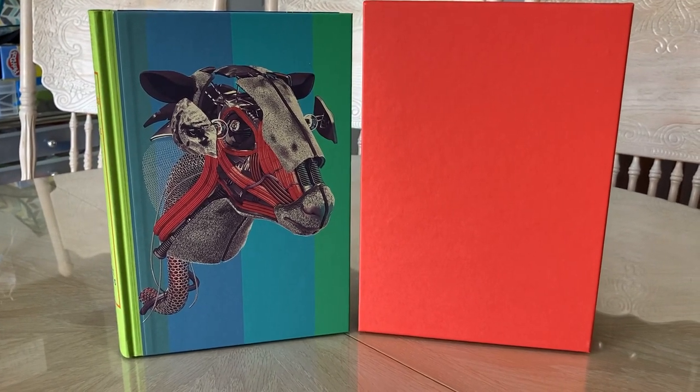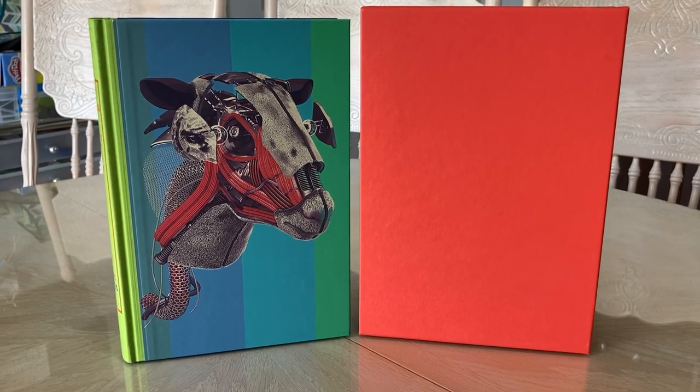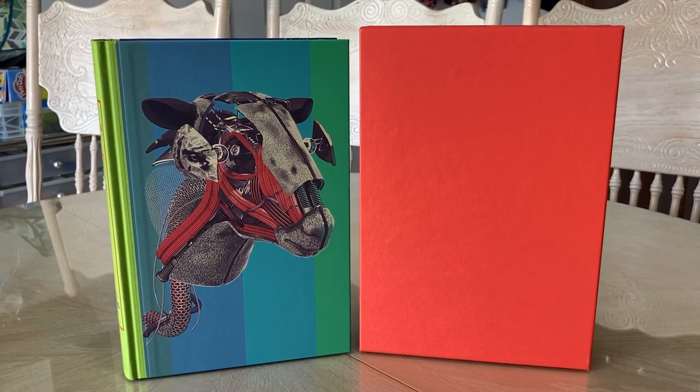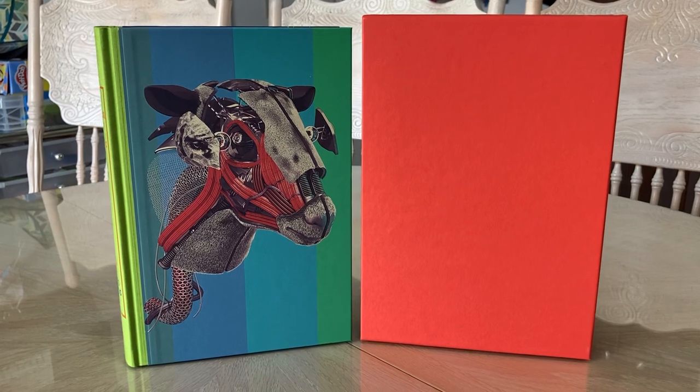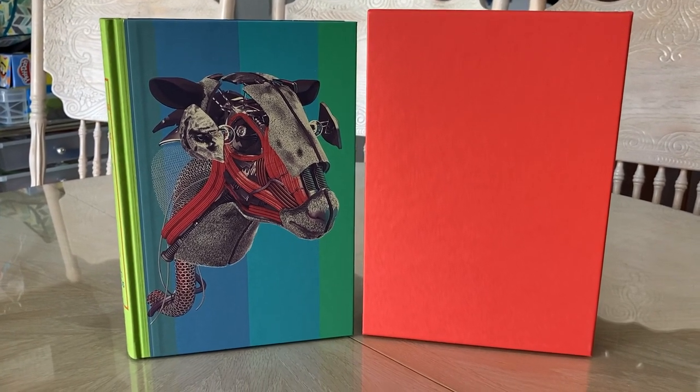Production details: it is quarter-bound block cloth with paper sides, set in Mentor with Neptune Display. It has 488 pages, 12 full-page color integrated illustrations, and one double-page spread color illustration by both artists that they collaborated on. It has a plain slipcase and measures 10 inches by six and three-quarters inches.